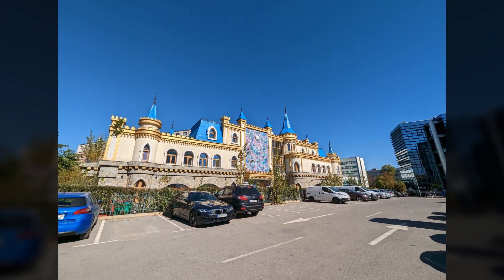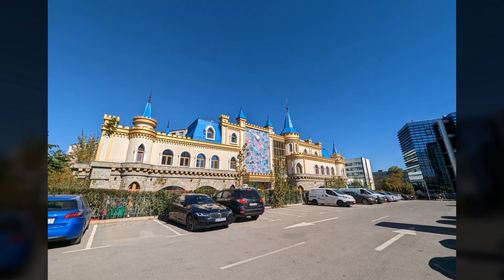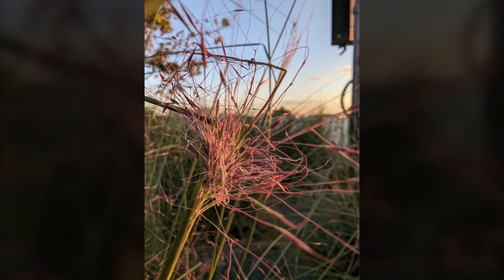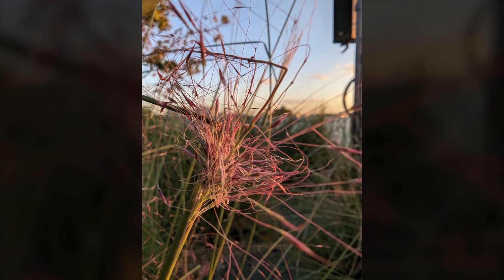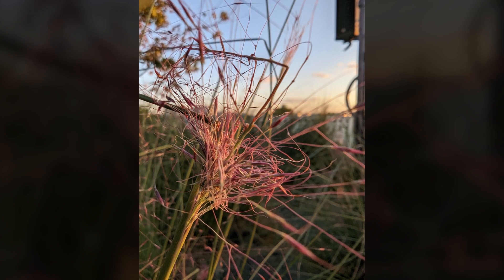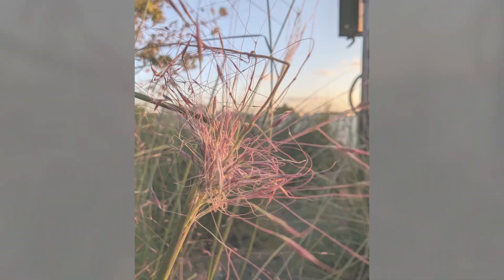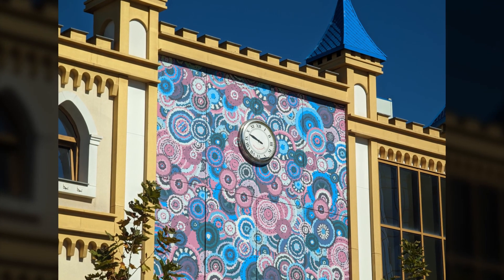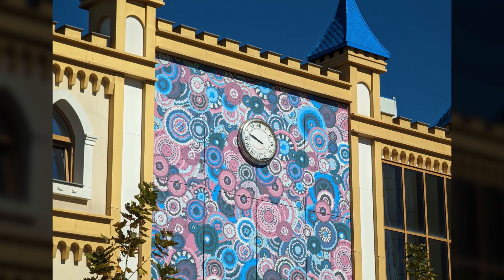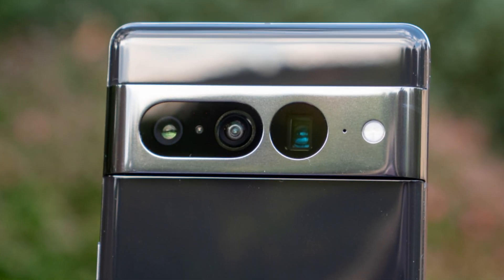Ultrawide photos have a wide viewing angle. The colors are very close to the main lens, but the photos are a little soft. This lens is also equipped with autofocus and is capable of macro photography. The processing of macro photos is slightly different from the ultrawide — detail and sharpness are excellent and colors are a bit more saturated. Photos with 5x zoom show details well and the color processing is very similar to the main lens. Google has tried to create a balance between the lenses and improve the quality of all of them — and it was successful.